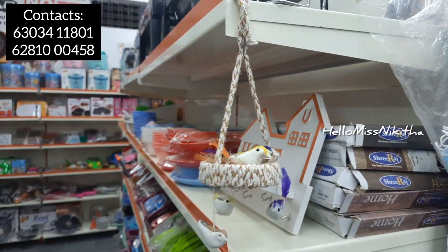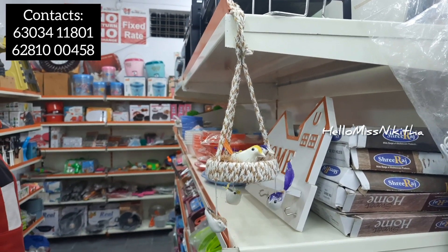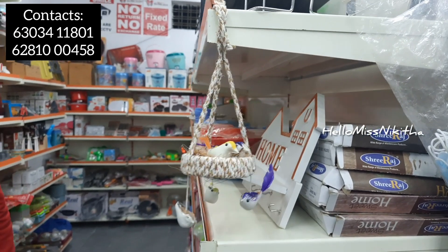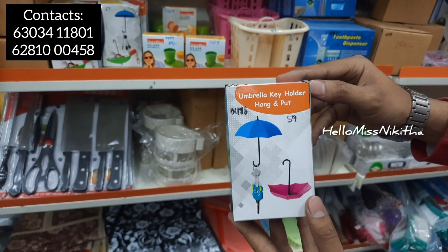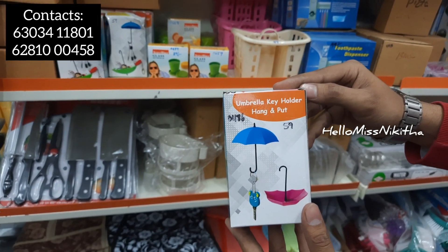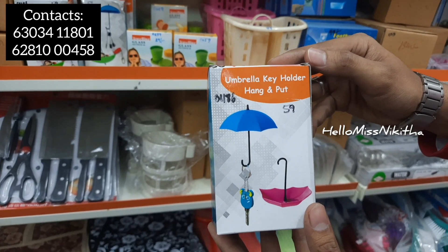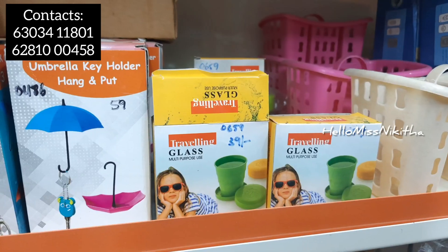We also have a decorative item that is cute and available at 159 rupees. It has a higher price on Amazon, but here it is only 159 rupees. This is an umbrella key holder and comes as a pack of three.